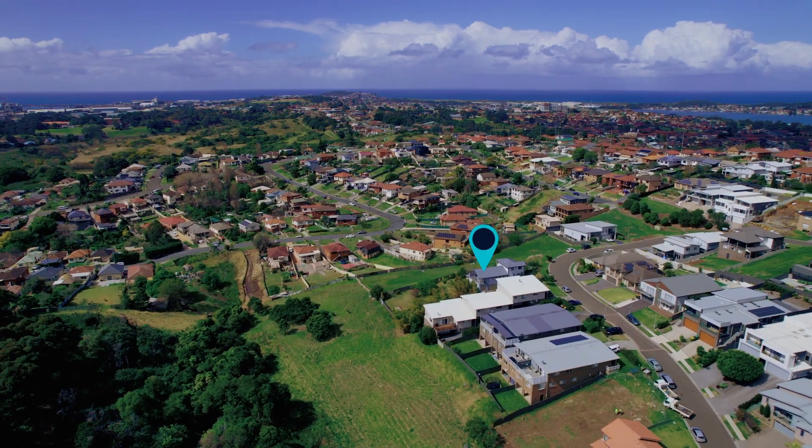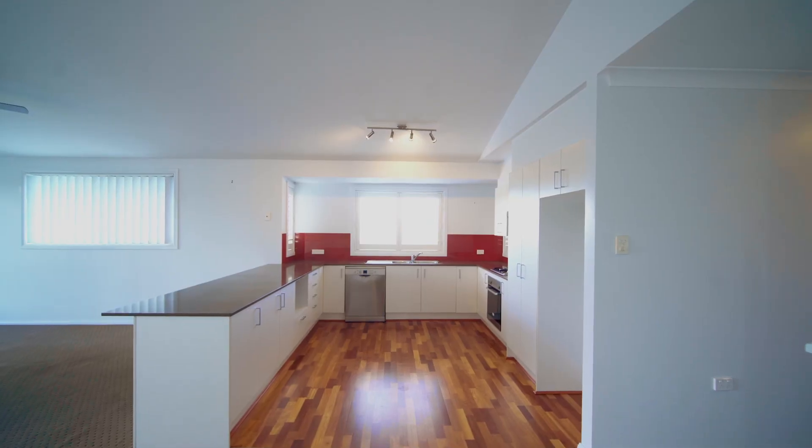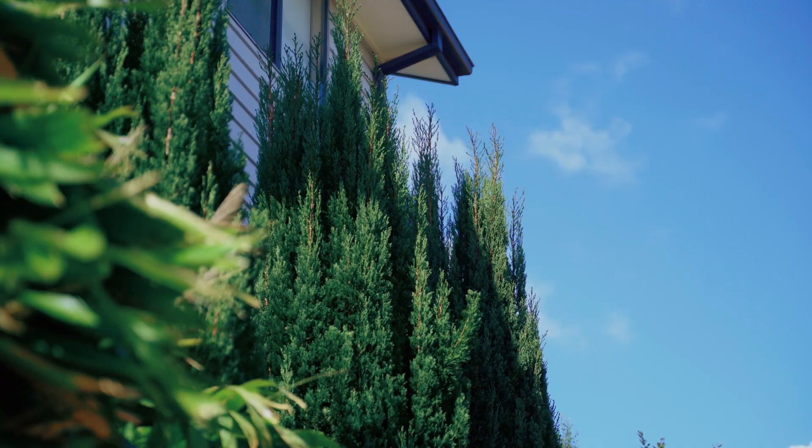Surrounded by beautiful modern properties, an open outlook and no neighbours on one side, this home has the perfect layout for the family. I'm Sarah Ward from Stone Real Estate Illawarra, and today I present to the market number 168 Shearwater Drive right here in Lake Heights.